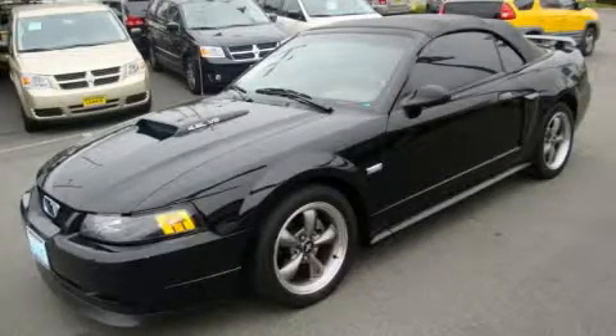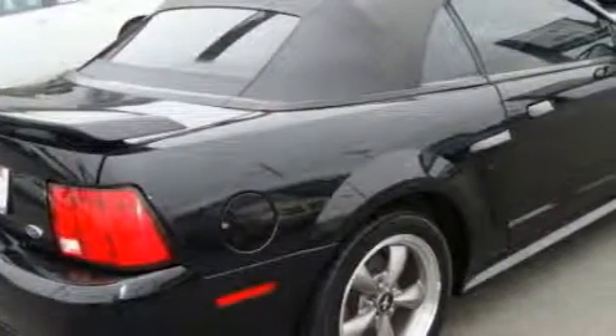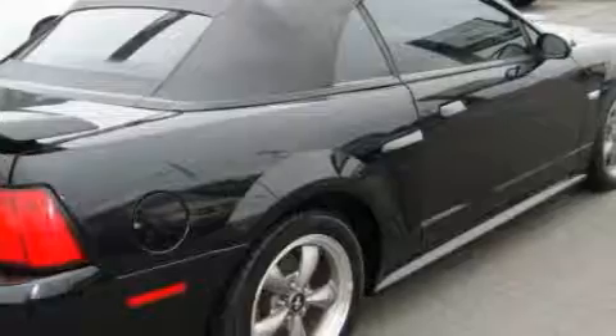This is a 2003 Ford Mustang, as comfortable on the track as it is on the streets. It has a 4.6 liter 8-cylinder engine and a 5-speed manual transmission.